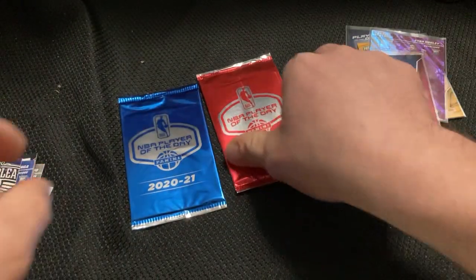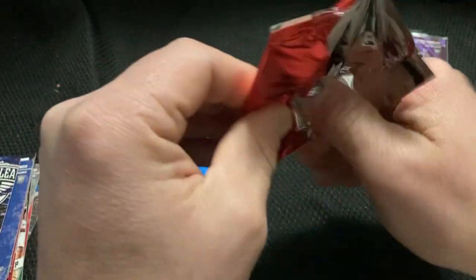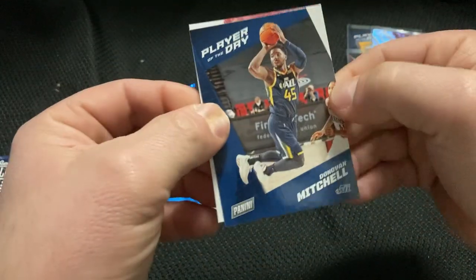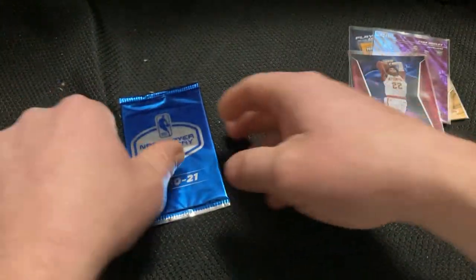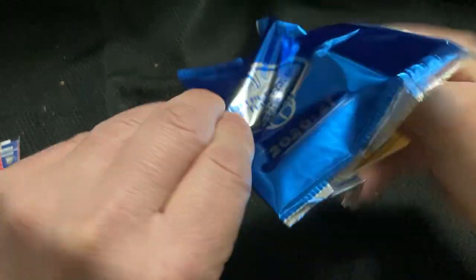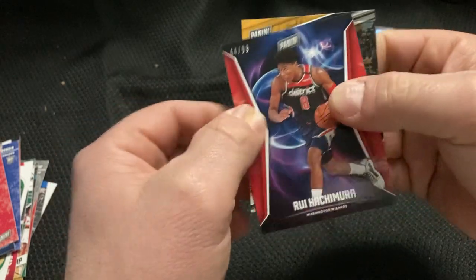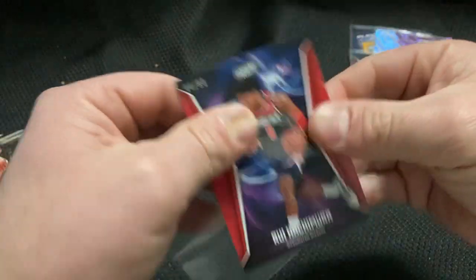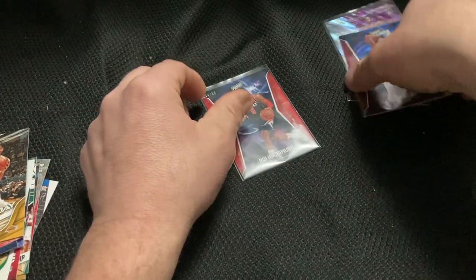Alright, last two packs. Nice. And last pack. Nice — 44 of 99 on the Rui. Interesting. Now I want to see if we missed any other numbers on these real quick.